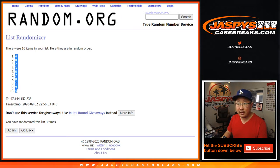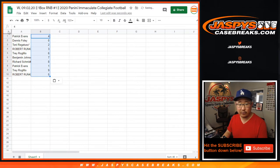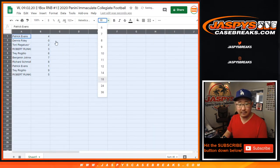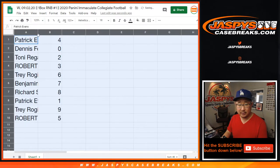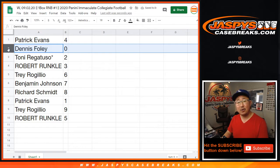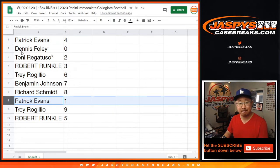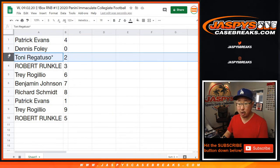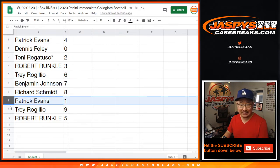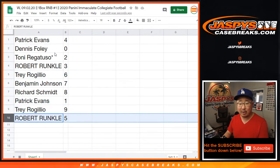Now I think everyone in the break is familiar with how this works. If you're not, take a look at those two number blocks on the site — all the details and instructions are there, including the fact that Dennis will get any and all redemptions in this one box break, including one-of-one redemptions. Any live one-of-ones, Patrick will still get. Patrick, you also have number four. Tony with two. Robert with three. Trey with six. Ben with seven. Rich with eight. Patrick with one. Trey with nine. And Robert with five.